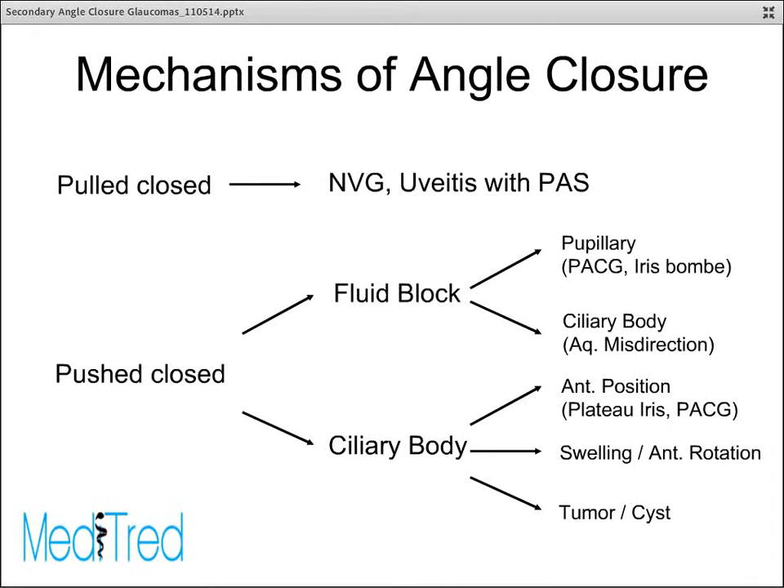To review the mechanism: the angle can be pulled closed or pushed closed. If it's pushed closed, it can be by fluid either at the level of the pupil or the ciliary body, or it can be the result of the ciliary body itself — for example, because of tumors or cysts, swelling of the ciliary body, or an anterior position of the ciliary body, as seen in plateau iris configuration, which probably accounts for a significant amount of angle closure.